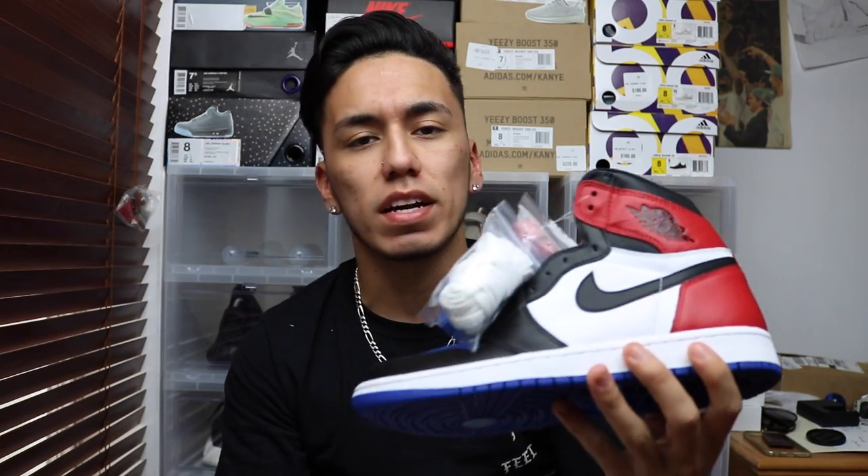Moving on, I am raffling off this Jordan One Top Three — it is a size seven and a half, there are a total of 300 entries, and right now there's about a hundred-something spots taken. You can go ahead and purchase a ticket on my website, which I will leave a link to in the description down below.